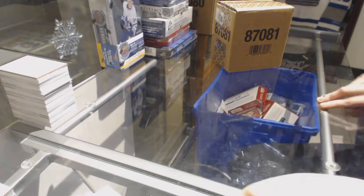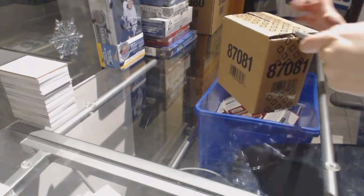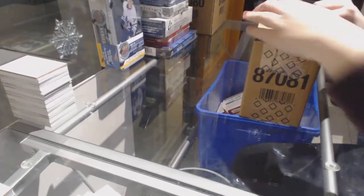Starting with Santa Group Rake 8054, we've got the 1617 Upper Deck Black 5 Box Case Break.